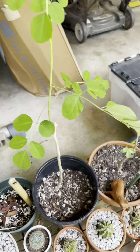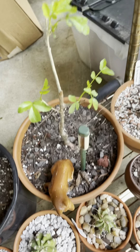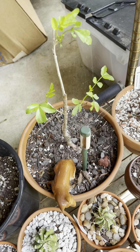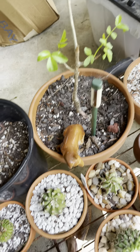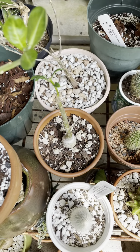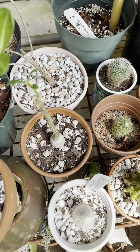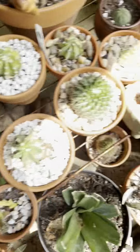That's my Mexican frankincense, or the Bursera fagaroides, which has woken up. And my Pachypodium succulentum, and some other plants here.